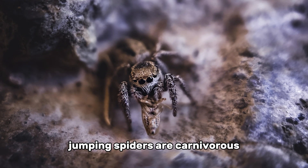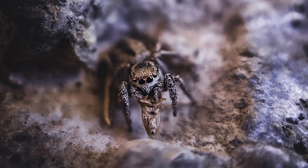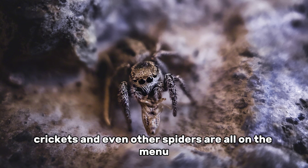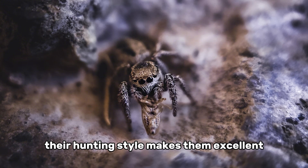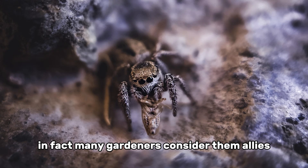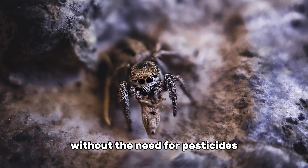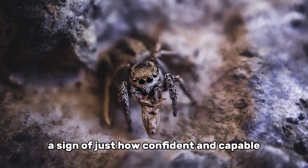Jumping spiders are carnivorous, and their diet is made up almost entirely of other small invertebrates. Flies, mosquitoes, moths, crickets, and even other spiders are all on the menu. They're opportunistic hunters, meaning they'll eat whatever prey is available as long as they can overpower it. Their hunting style makes them excellent natural pest controllers, especially in gardens — many gardeners consider them allies because they help keep harmful insects in check without the need for pesticides. Some species have even been observed hunting prey much larger than themselves.